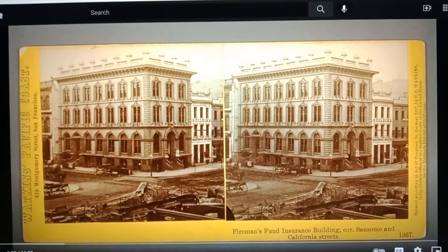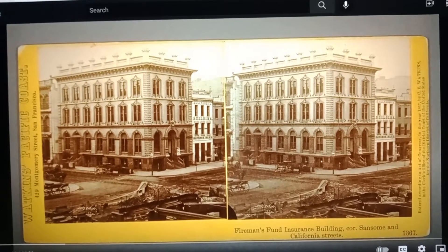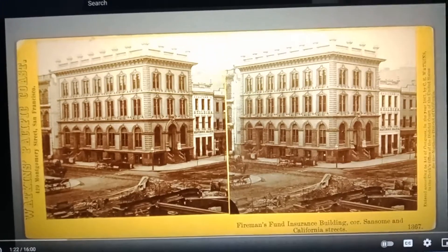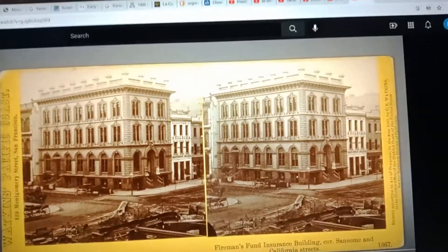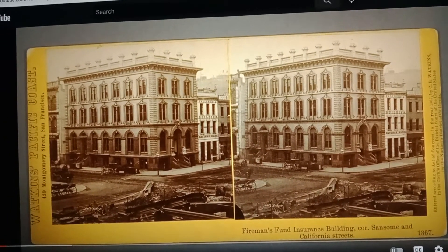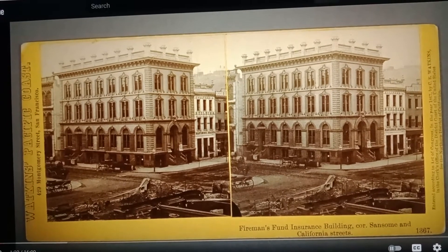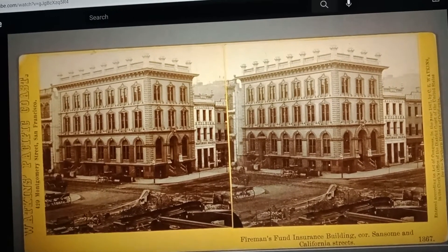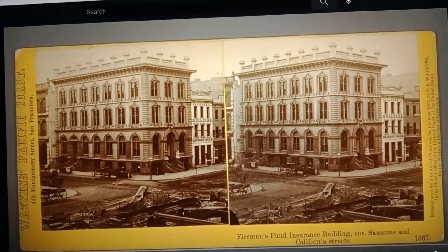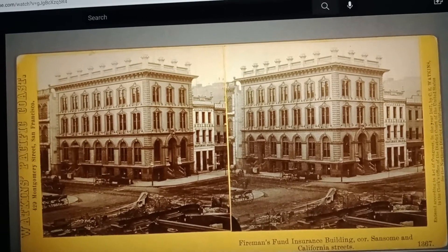I've been researching alternative history, especially San Francisco, ever since I was pointed out about the narrative we're given. They show a postcard of San Francisco in the 1840s and it just shows a field. And then this is 17 years later, 1867.